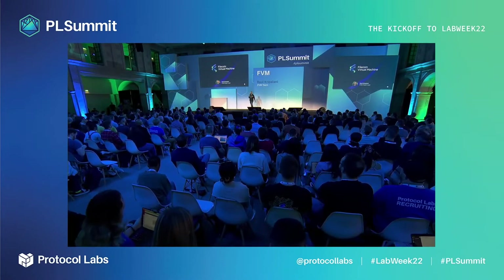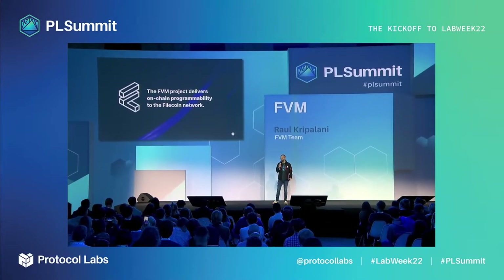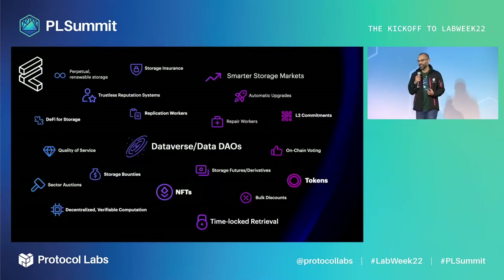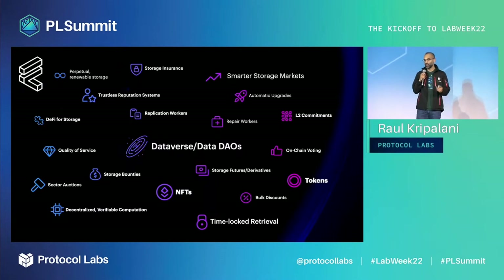Hello everyone, my name is Raul and I'll be talking about the Filecoin Virtual Machine. By this stage you will have heard about the FVM, but just to recap: the FVM project delivers on-chain programmability to the Filecoin network. This is a big deal because it enables developers for the first time to customize what the Filecoin network can do for its users, beyond storage and retrieval — building not just with Filecoin, but on Filecoin as a platform.